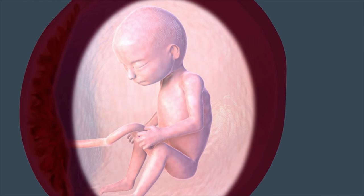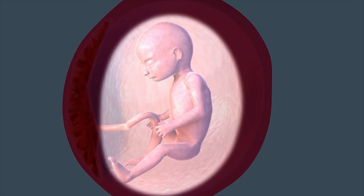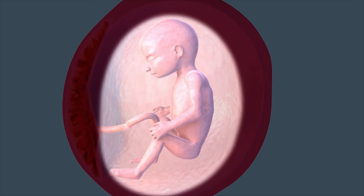If you have an ultrasound this week, you can find out whether you're having a boy or a girl, if your little one cooperates and faces the camera.